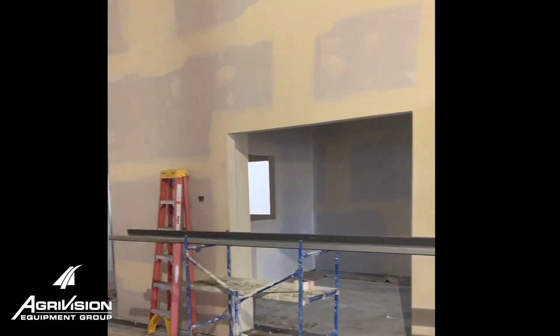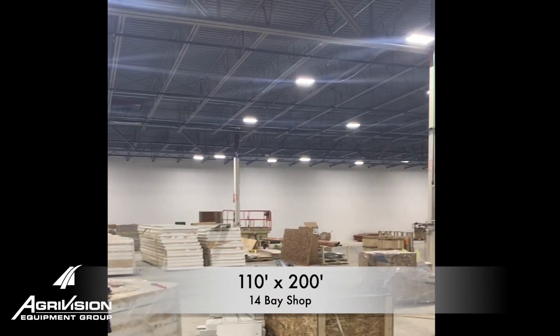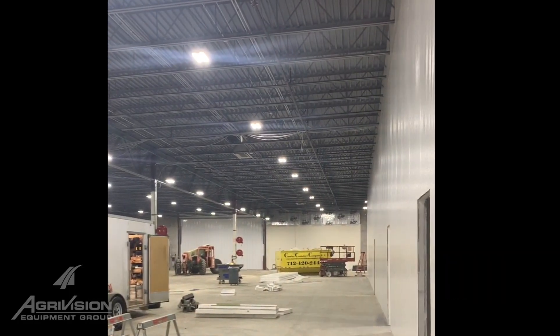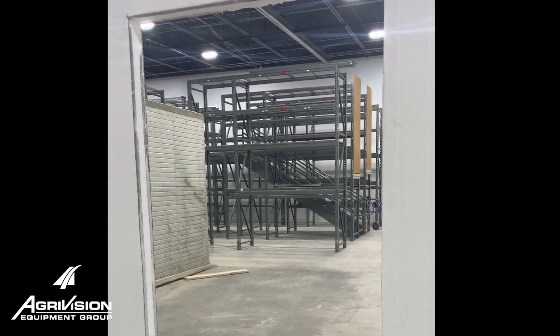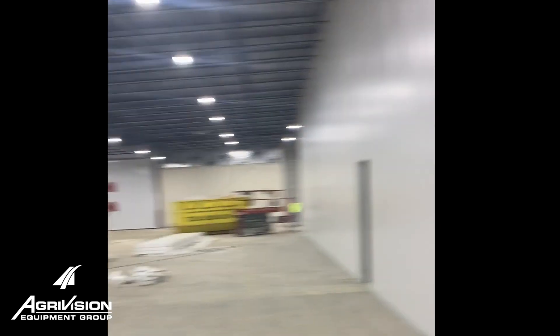Come on in. Service Manager's Office. We have a massive amount of room compared to what we were used to at our home location. So here in this store, we have our technicians parts department. They'll walk in here, order their parts, and be able to talk to the service manager here.